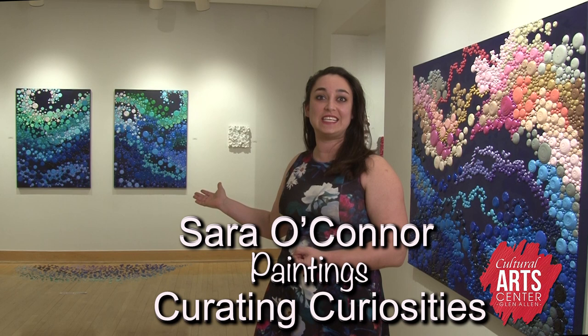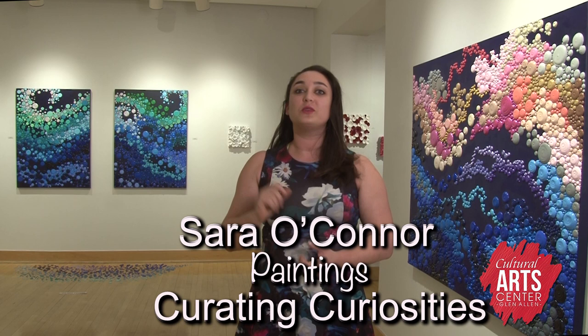Hi, my name is Sarah O'Connor and welcome to Curating Curiosities, my exhibit where you'll be seeing four of my styles today. One which is floralism, two which is heavy textured pointillism, three which is acrylic quilts, and four which is my new style Itty Bitty Buds. So today we'll be walking you through them all.